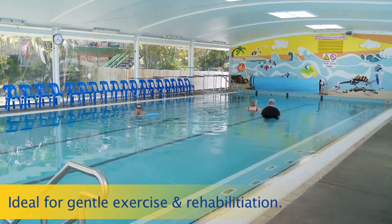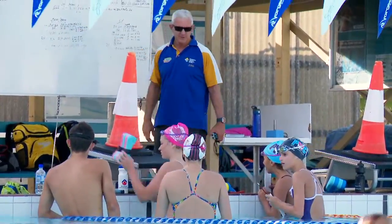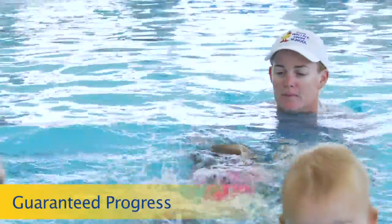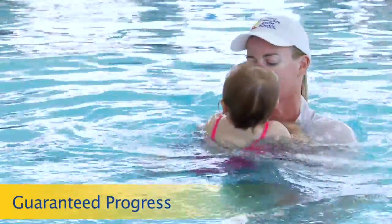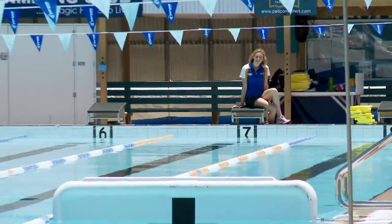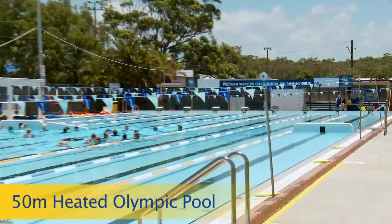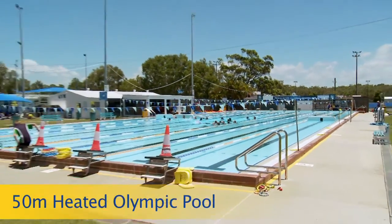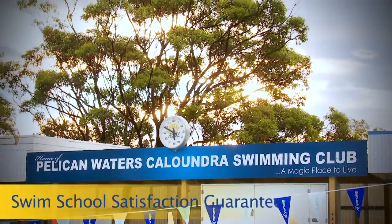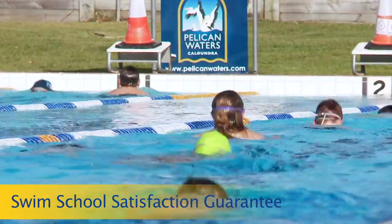The John Wallace Swim School prides itself on being the best and is always striving to improve their program. The swim school is so confident in our teachers that we guarantee your child will progress. Our heated 50-metre pool caters for the everyday lap swimmers, swim carnivals, aqua fitness classes and squads. Our elite squad is coached by some of the best coaches in the country and have produced national and international medal winners.